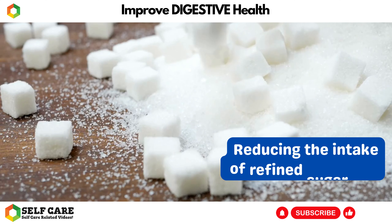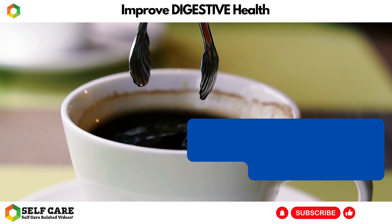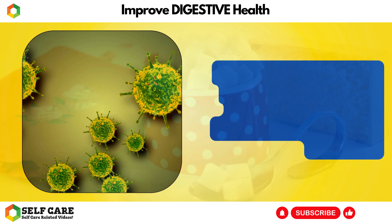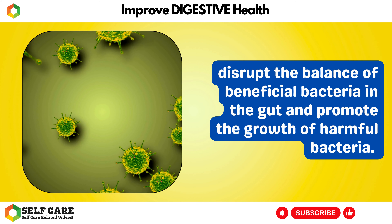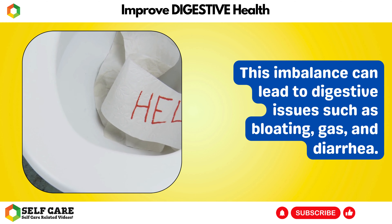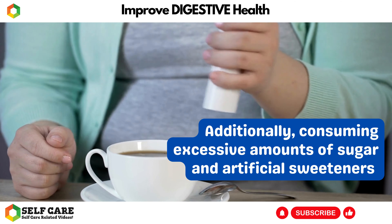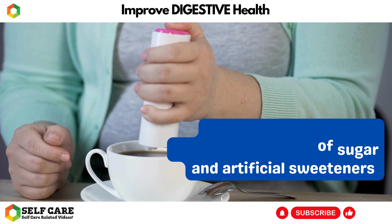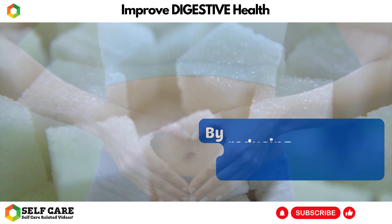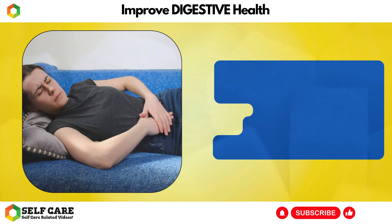Number 5: Reduce Intake of Refined Sugars and Artificial Sweeteners. Reducing the intake of refined sugar and artificial sweeteners can have a positive impact on digestive health. A high intake can disrupt the balance of beneficial bacteria in the gut and promote the growth of harmful bacteria. This imbalance can lead to digestive issues such as bloating, gas, and diarrhea. Additionally, consuming excessive amounts can contribute to inflammation in the gut, which can further impair digestive function.